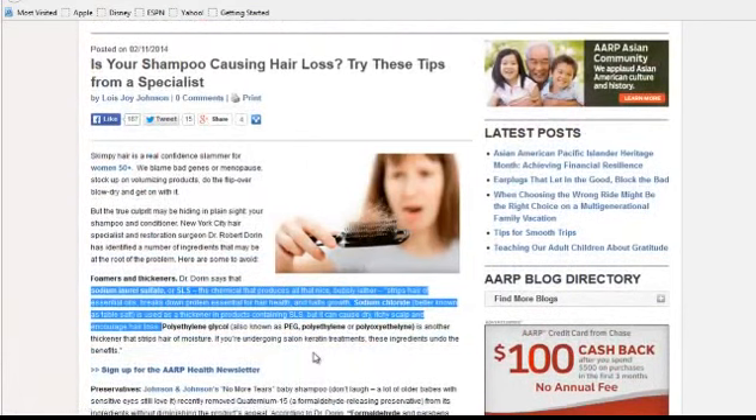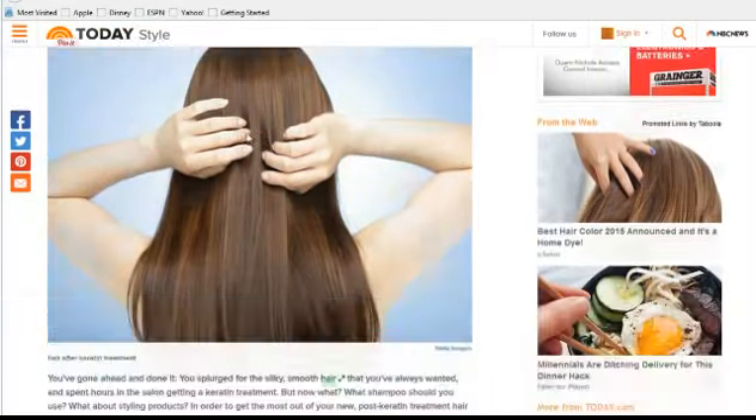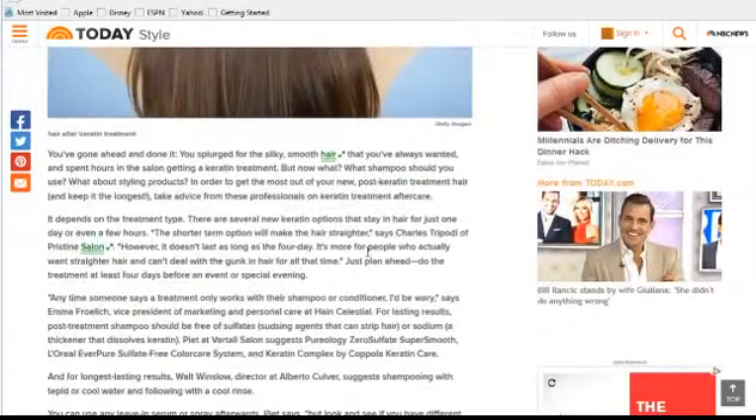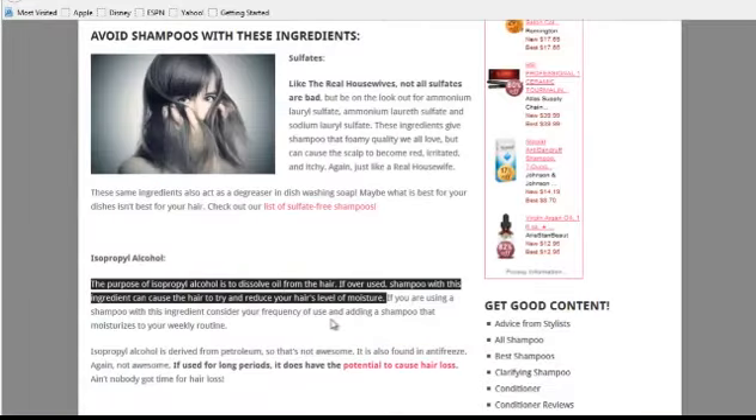Some reasons to avoid SLS include hair loss, dry hair, and itchy scalp. Sodium chloride is another ingredient to avoid because it can cause many of the same issues as SLS, plus color loss, and it can damage your keratin treatments. Sodium chloride is essentially table salt. You will see the word 'sodium' used a lot in shampoo products — don't worry about that unless it's followed by 'chloride.' Both sodium chloride and SLS are bad if you have keratin treatments.